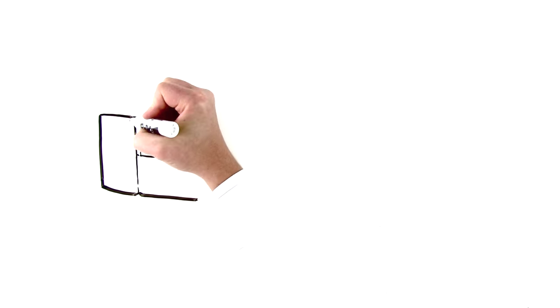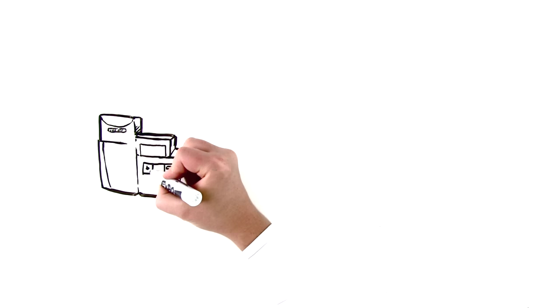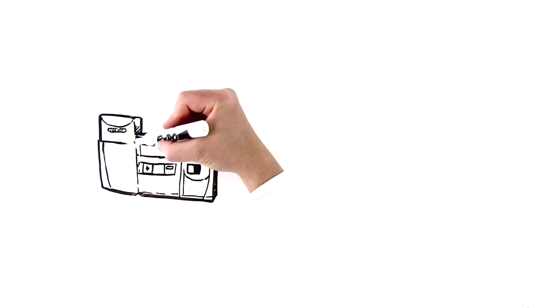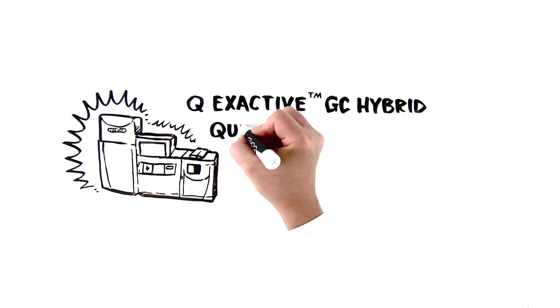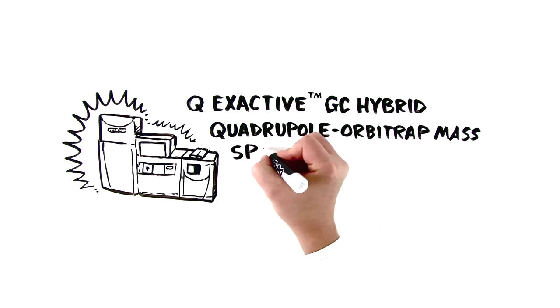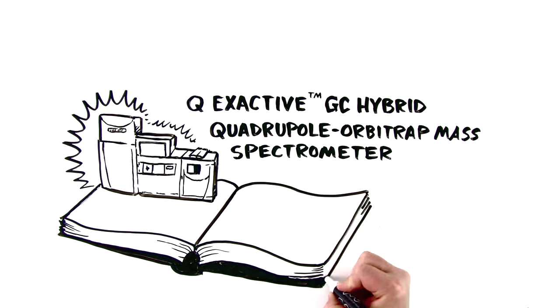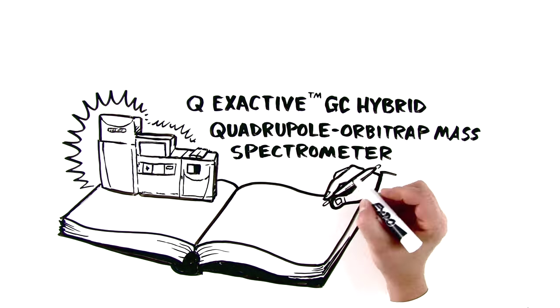This work sparked a new project to build the world's most anticipated GC-MS system, leading us to the beginning of a whole new chapter in GC-MS history, with the introduction of the Q-Exactive GC Hybrid Quadrupole Orbitrap mass spectrometer. Today, the page is blank, ready to be filled. We're incredibly excited to see what you write.